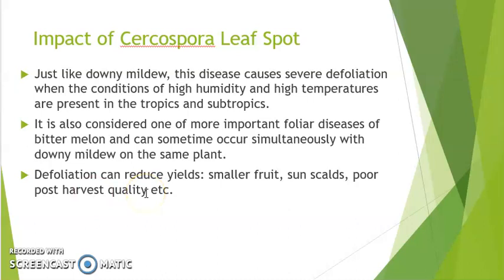Cercospora Leaf Spot is the other disease and it also causes severe defoliation when conditions are favorable. The conditions for this disease to proliferate are high humidity and high temperatures, which are common in the tropics and subtropics. It is a very important foliar disease causing reduced yields, smaller fruits, sunscald, and reduced post-harvest quality.